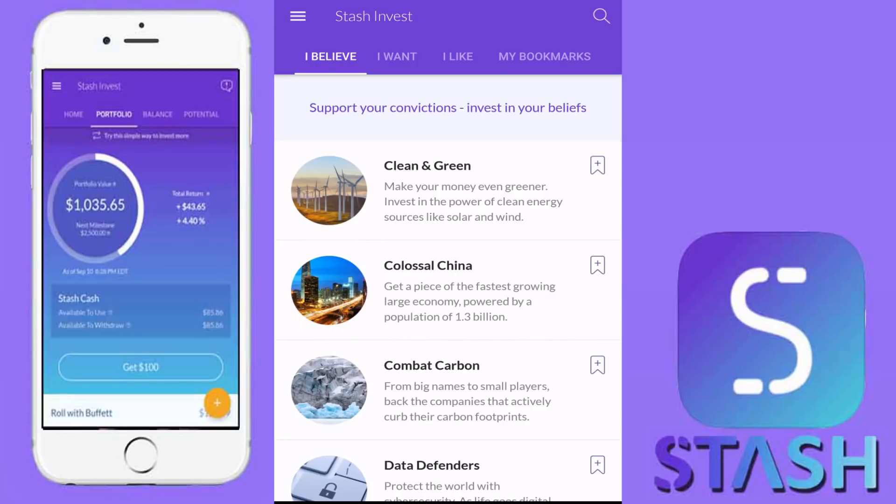Hey guys, what is going on? Welcome back to my Robinhood portfolio. As you can see here, I have my Stash Invest app pulled up and today I'd like to talk about some new ETFs that have been added to the application. If you guys remember from my prior videos, Stash Invest is a great way for new investors to get into the stock market.